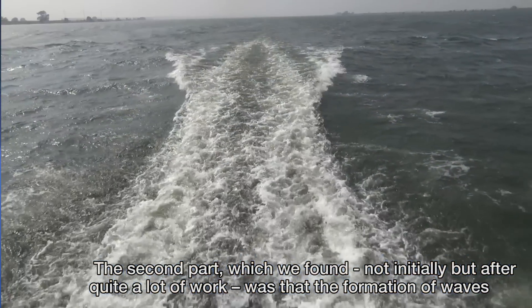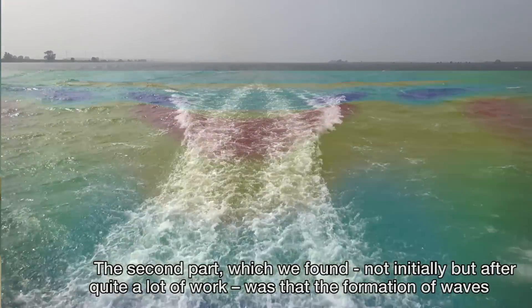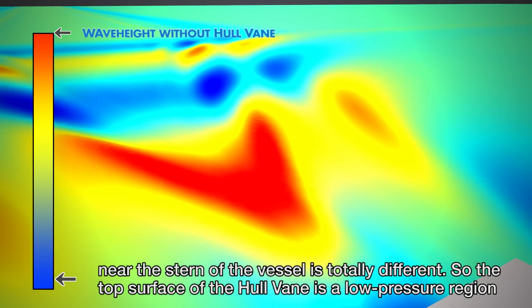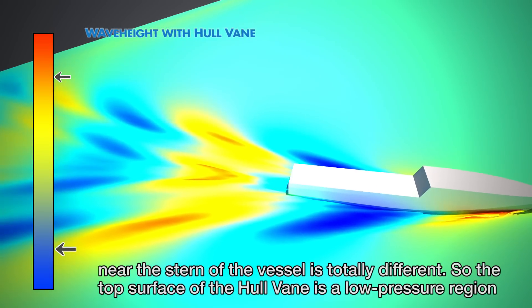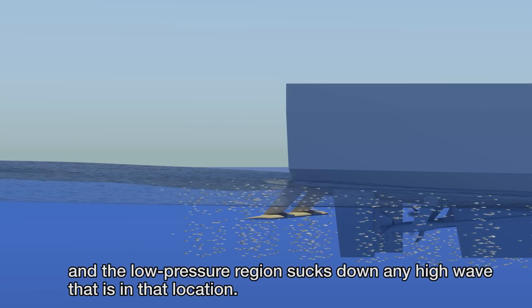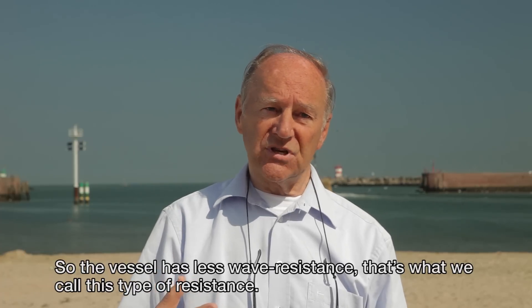The second effect, which we found not initially but after quite a lot of work, was that the formation of waves near the stern of the vessel is totally different. The top surface of the hull vein is a low pressure region, and that low pressure region sucks down any high wave in that location. So the vessel has less wave resistance.